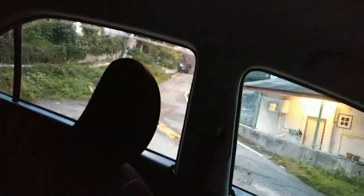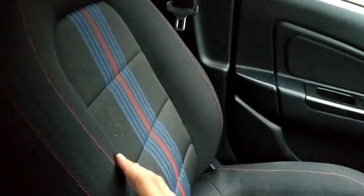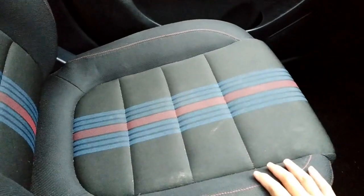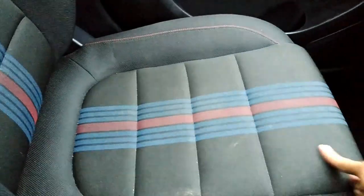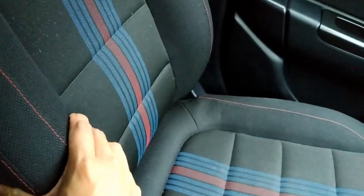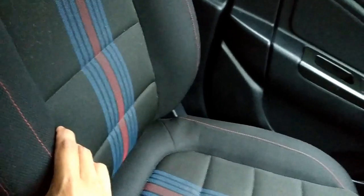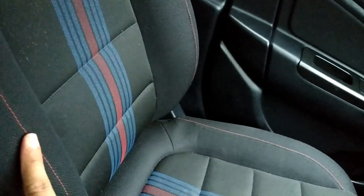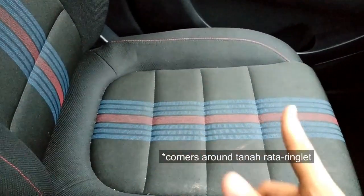Currently there is no issue with the power windows of this model. The most obvious thing when you use a Proton Iris is the half bucket seats. They are very wide and can hurt your passenger and yourself when you are doing corners. When I drove from KL to Cameron, which has a lot of turns and corners, it felt okay.